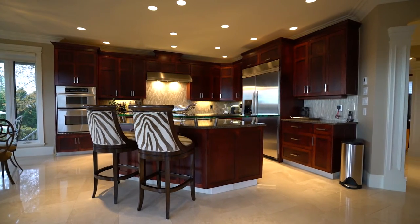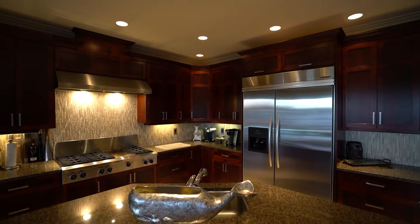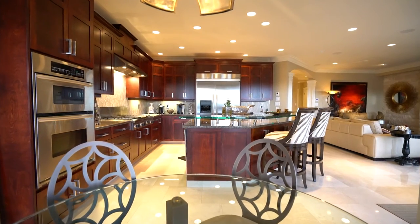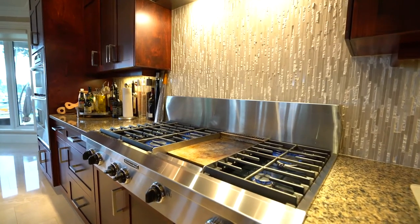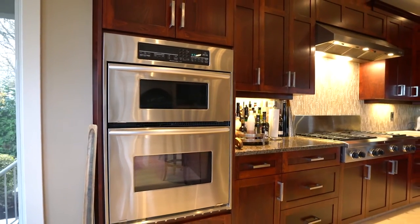And the kitchen — that is truly the heart of any home, and this kitchen definitely has my heart. It's beautiful. They imported all the exotic hardwoods and the stone countertops. It's a luxurious kitchen but highly functional and practical.